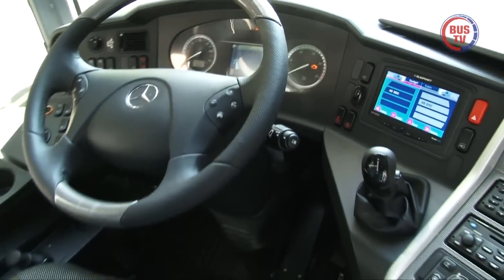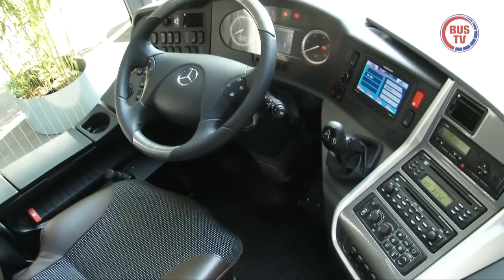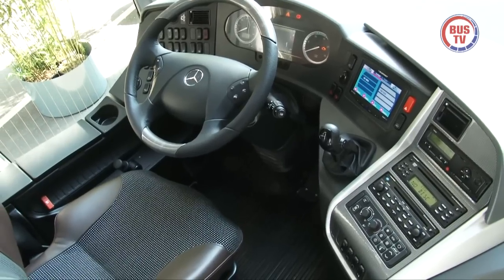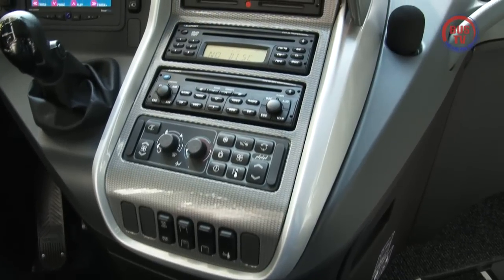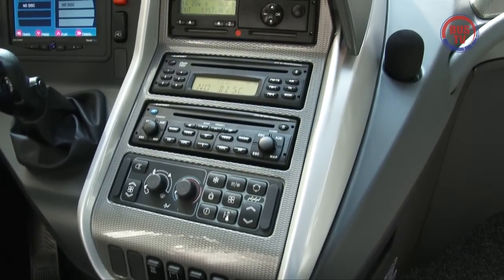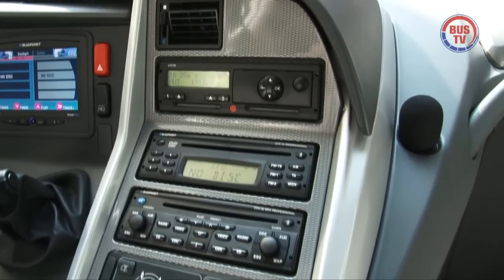Völlig neu gestaltet präsentiert sich der Fahrer-Arbeitsplatz. Die Form des Schalthebels wurde verbessert, sein Einbauort in Sachen Bedienbarkeit optimiert. Das gilt auch für den rechten Teil des Instrumententrägers. Gut erreichbar und einsehbar befinden sich hier die Bedienkonsolen für Audio, Video und Klimatisierung.